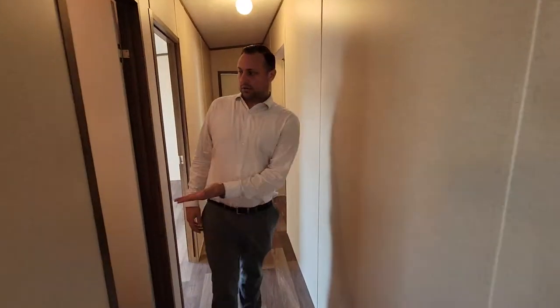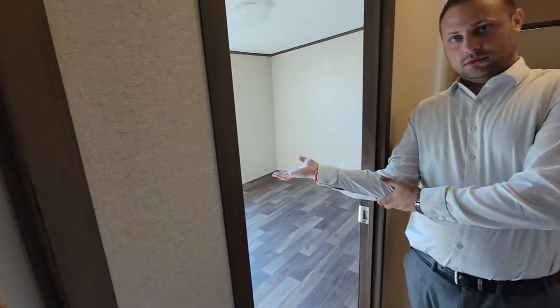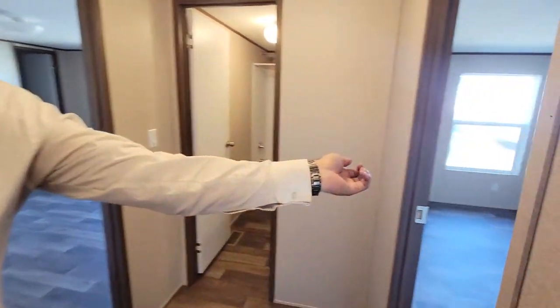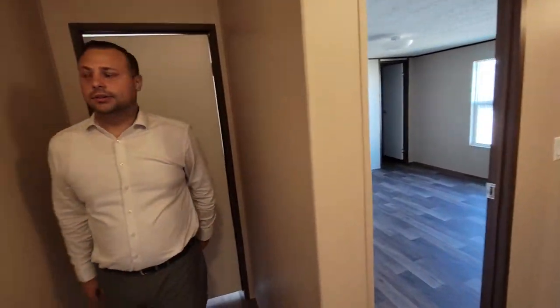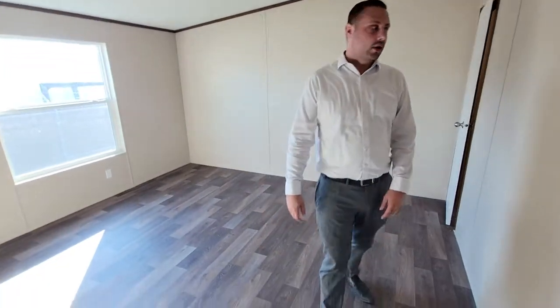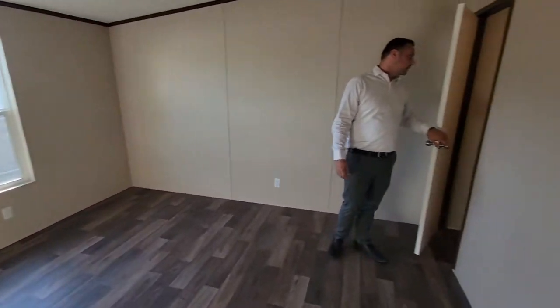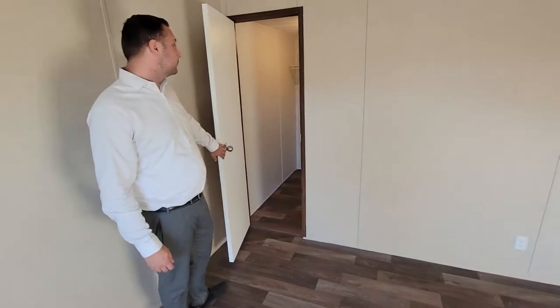First we have the first restroom, then bedroom number one, bedroom number two, restroom number two, bedroom number three, bedroom number four. And these closets are almost big enough to be another bedroom — that's what I love.